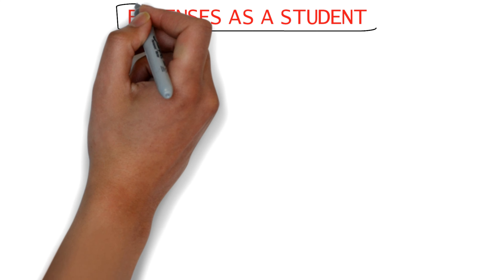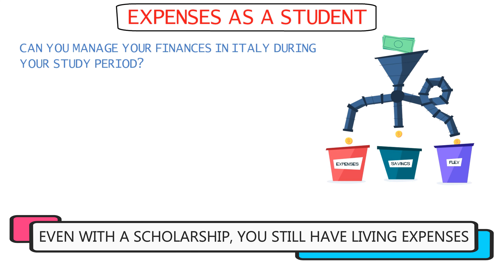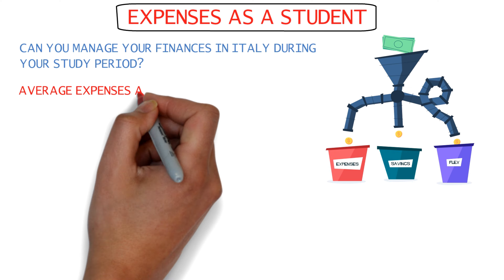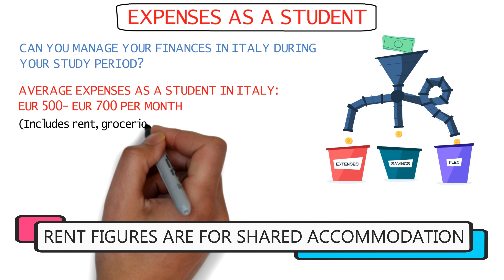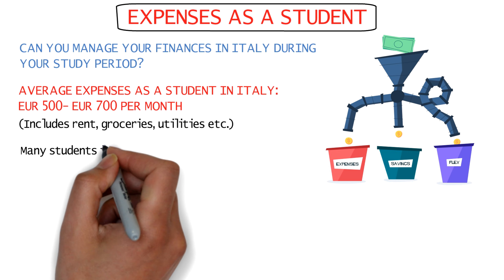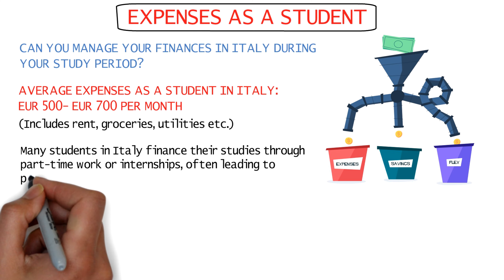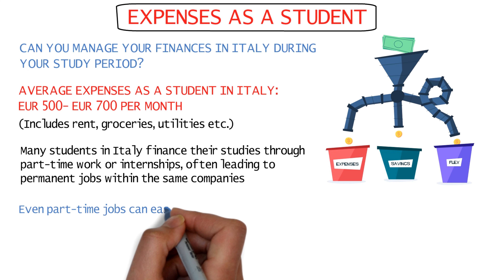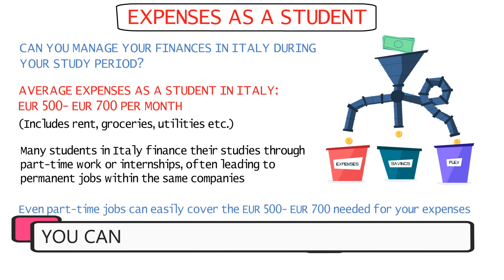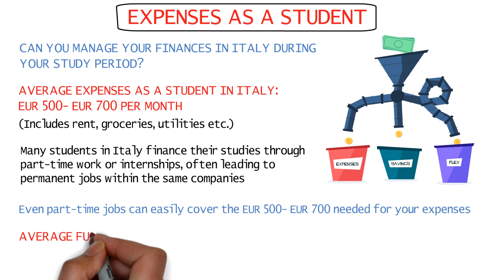For expenses as a student in Italy, the average is around 500 to 700 euros per month, which includes everything like rent, groceries, and utilities. Most students in Italy fund their stay with part-time jobs or internships and move on to better positions in the same companies after finishing their study course. Even part-time jobs easily cover the 500 to 700 euros needed per month, and some jobs even pay higher than that.